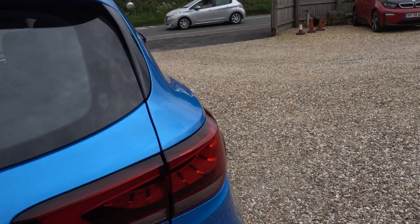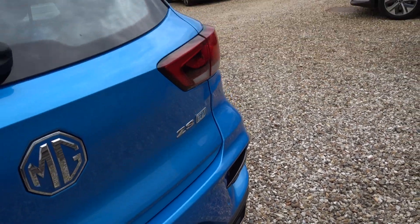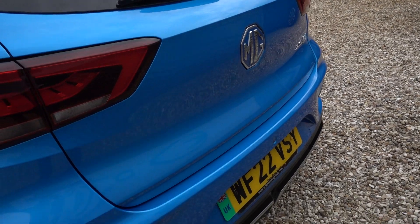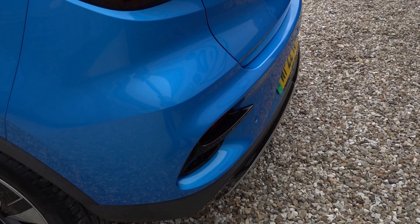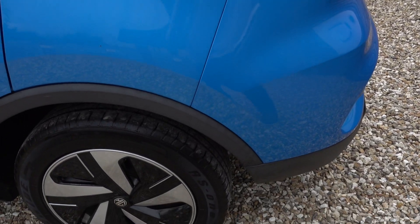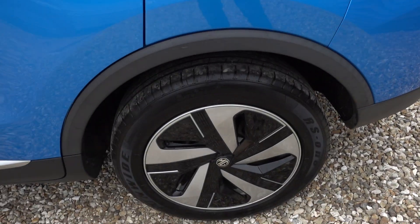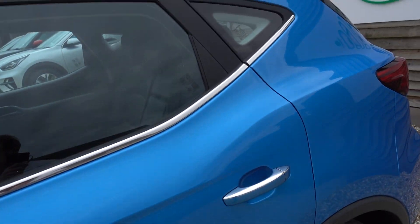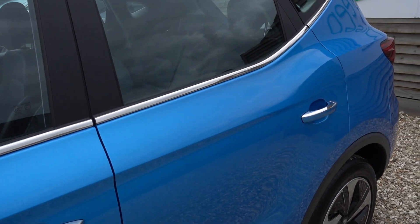These newer MG ZSs are much more refined than their predecessor — a definite jump up in quality in lots of areas. At the same time, you've still got all the ZS factors that have made it very appealing and very successful, because you've got a really big SUV-style car with loads of room and loads of practicality, loads of spec, and it comes in at a very good value price point as well.